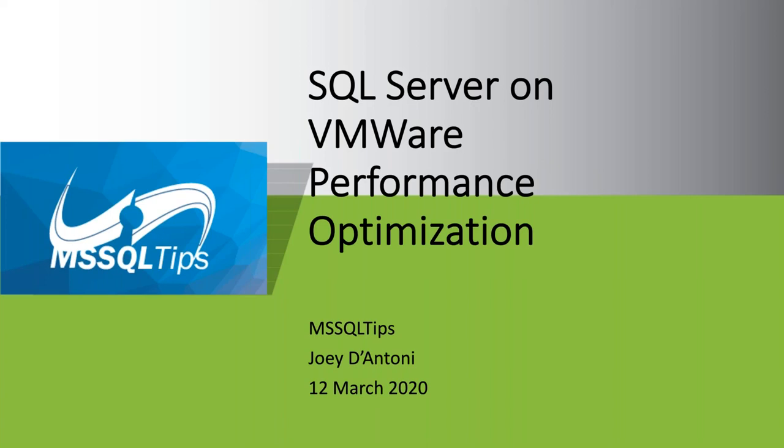What VMware admins typically want to do is maximize the number of virtual machines they can run on a set of physical hardware to get maximum value out of the software. That doesn't always align with good performance, and we'll talk about how to detect that.